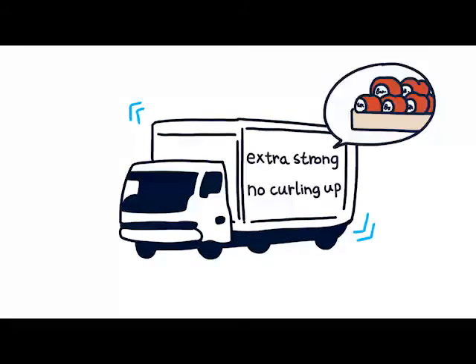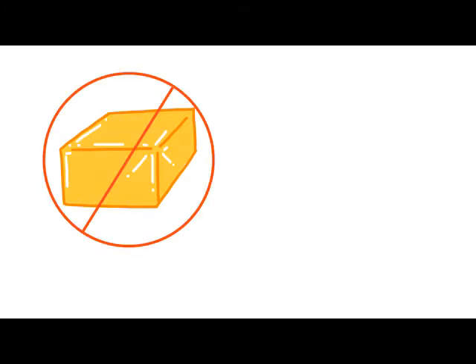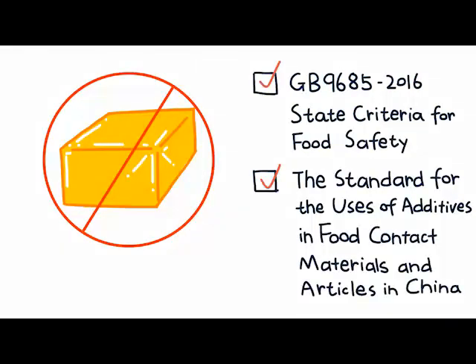It is extra strong. Even after long-distance transport, the labels will not fall off. It is very convenient, can be torn off easily without leaving any trace. It is safe. It is made out of biomass raw materials, which can be directly used for food contact, giving consumers a peace of mind.